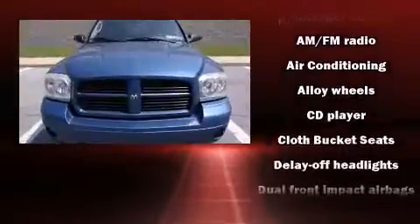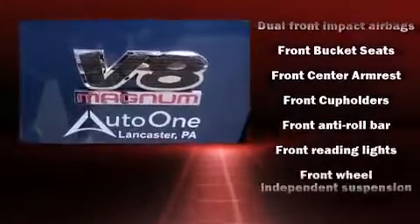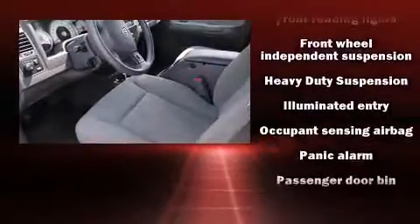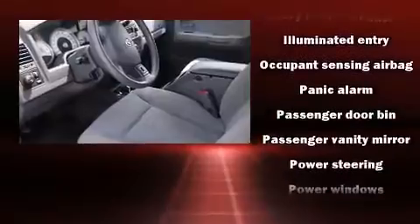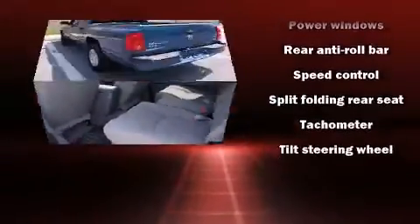Passengers are protected by various safety and security features including dual front impact airbags with occupant sensing airbag, a panic alarm, and ABS brakes. It also arrives with a Carfax history report, providing you peace of mind with detailed information.